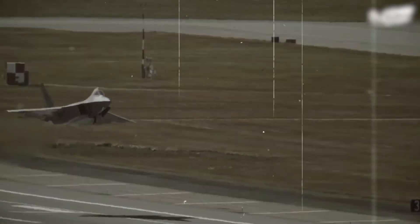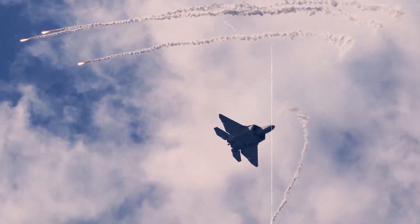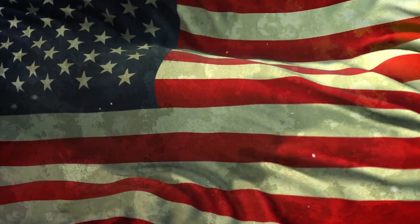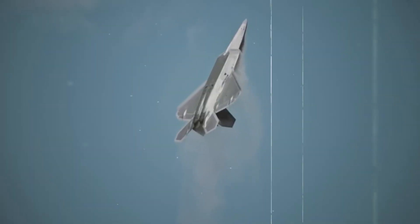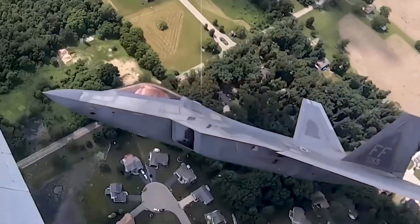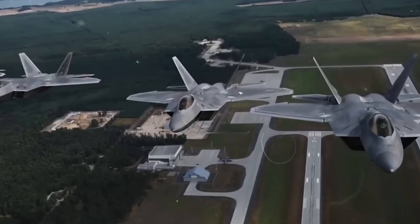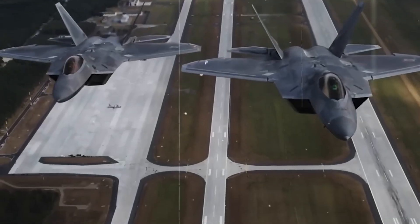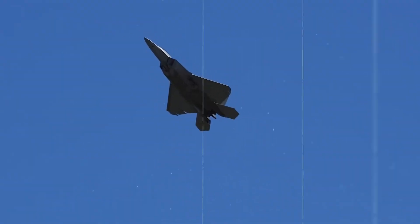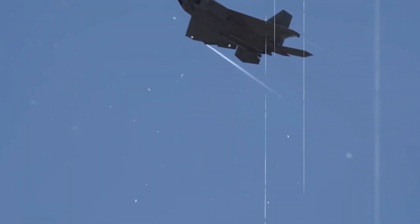Ever wondered what it takes to maintain air dominance in the modern battlefield? For the United States and its allies, the answer lies in the unmatched prowess of the F-22 Raptor Stealth Fighter. This jet, a marvel of fifth-generation technology, allows pilots to see and strike the enemy before they even know what's coming. With billions poured into research and development, the F-22 stands as America's ultimate weapon to dominate the most contested and secure airspaces.